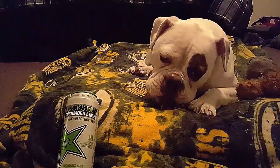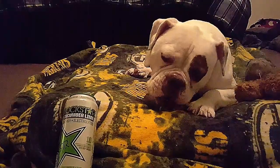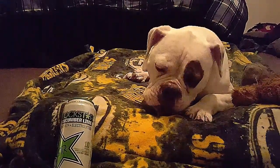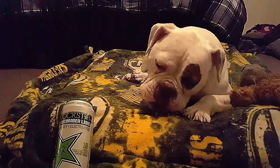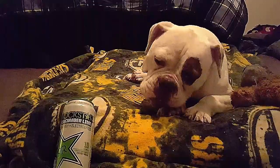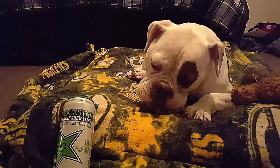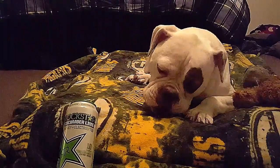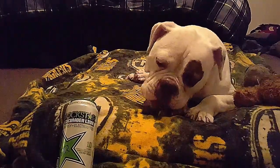First things first, who is this for? If you are not a fan of Rockstar's original black cans or white sugar-free cans, then this might be an energy drink for you. This is Rockstar's crossover — their imitation of a hydration beverage or a sports beverage, hence the electrolytes.